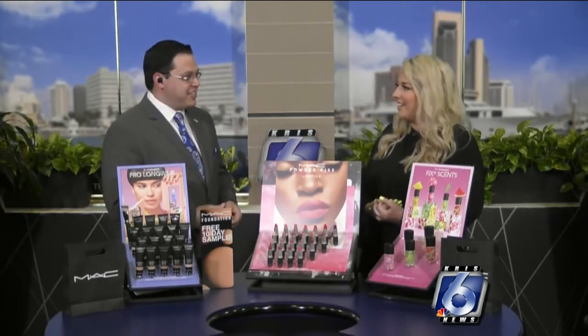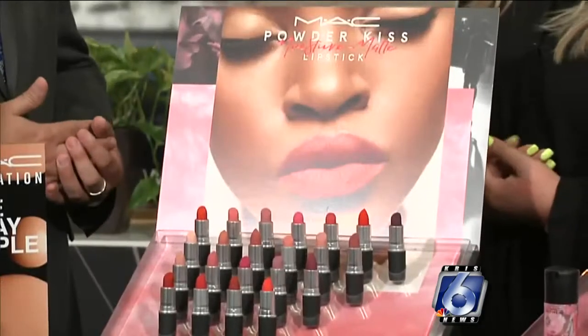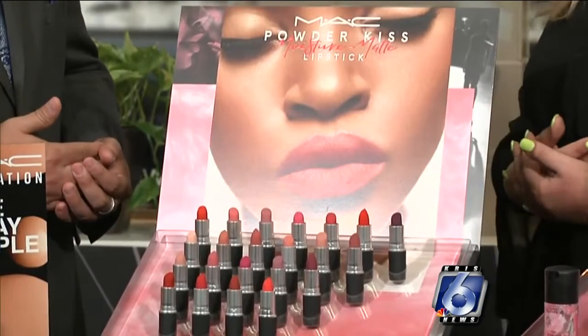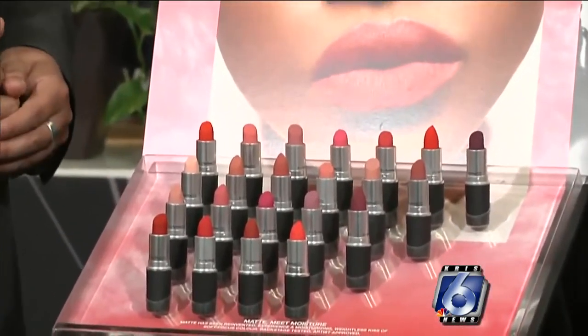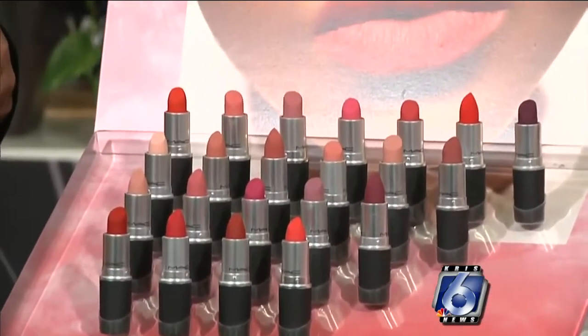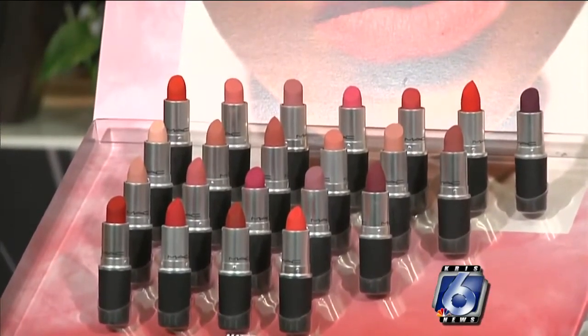Because like you said, the South Texas heat is brutal out there. Yeah, and this is just one of many foundations — we have over 13 different foundations, so this is just one. But we have something for everybody. We're inclusive to all ages, all races, and all genders. And you have some lipsticks here, tell me just a little bit.